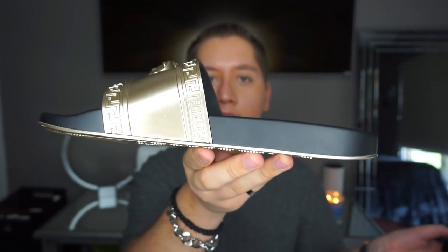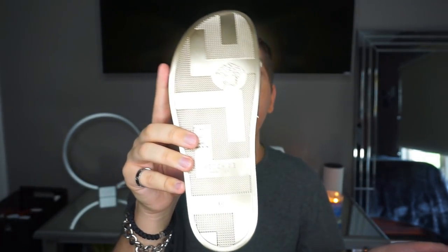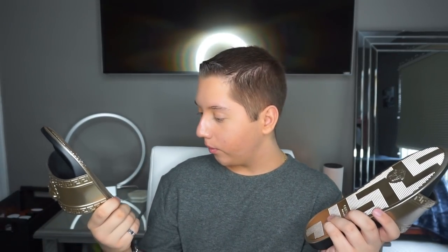There is absolutely nothing wrong with these slides — they are just so stunning. You can see the Medusa head on the front. The ring light is reflecting off them making them look almost silver, but they're actually a very nice gold. These are so extra — people will immediately know this is Versace. Since the bottom is gold too, it gives that amazing effect. I really love the Fendi ones too, but these are the most stunning to me. I almost don't even want to wear them.